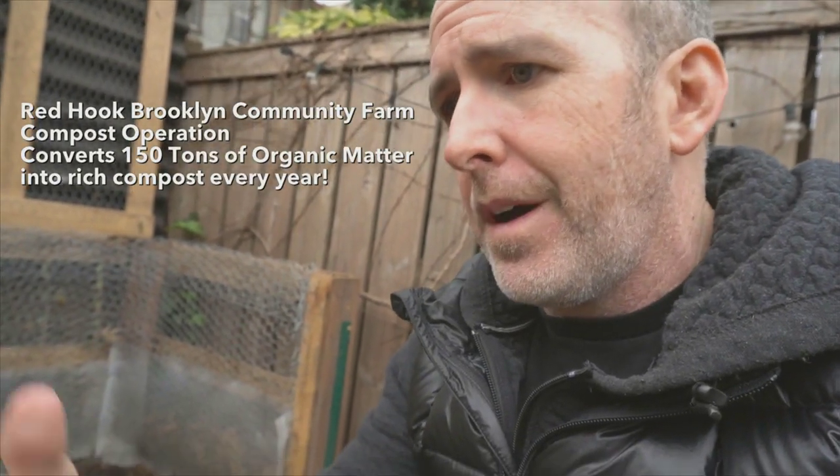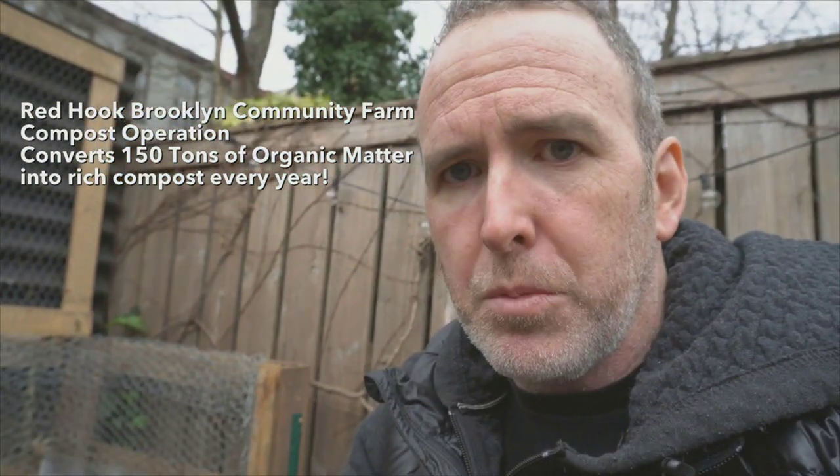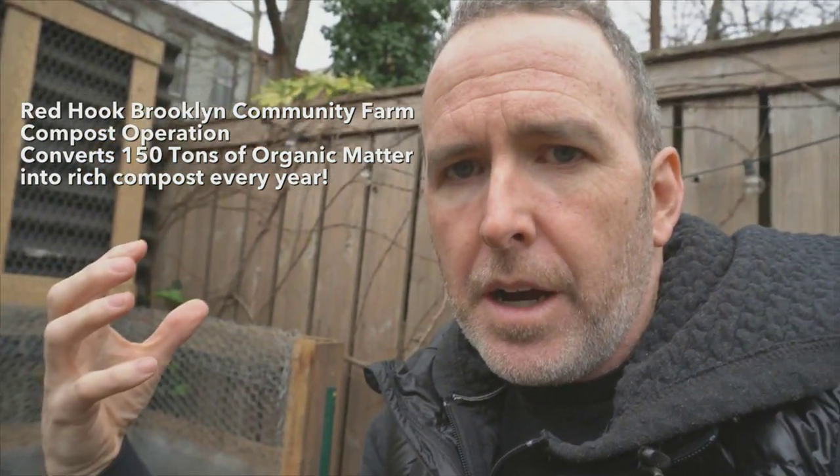That's how we compost here at BK Gardens. If you don't have space for a bin system or tumbler, there are still plenty of ways to be part of the composting community in your city. At every farmer's market there are food scrap drop-off points. Here in Brooklyn the Brooklyn Botanic Garden does a tremendous compost operation in Red Hook, distributing tons of finished compost to the community and local gardeners. Composting is good for the environment and even better for your garden beds.